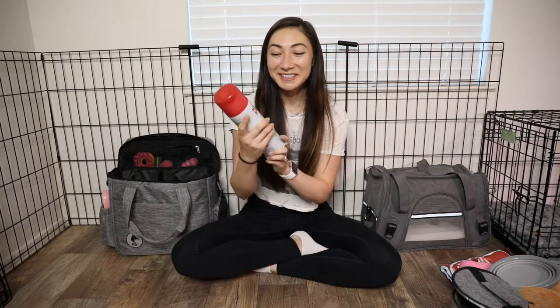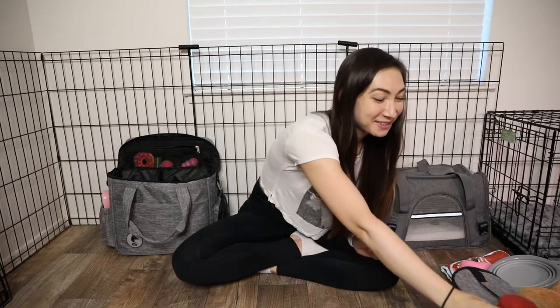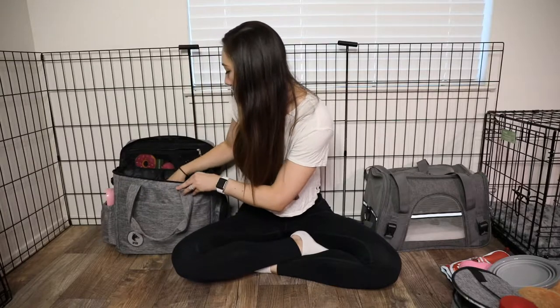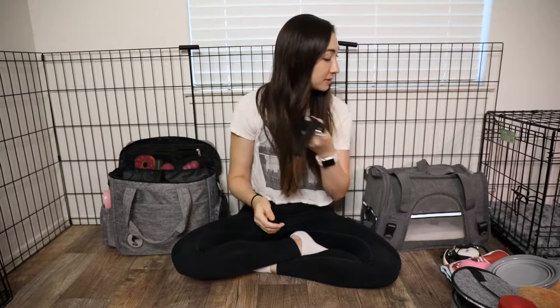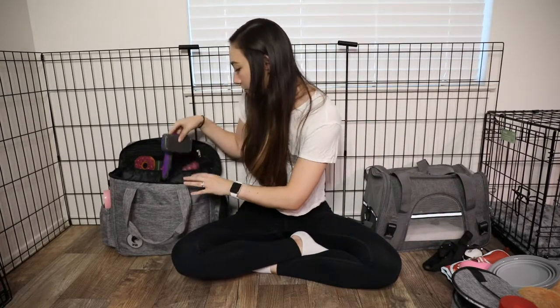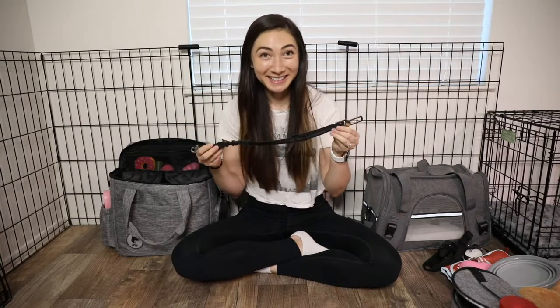We're going to be spending the first night at Aaron's family's house, so that's why we're bringing so much. We are bringing a urine destroyer just in case little Bailey pees everywhere. We have a retractable leash as well as another leash we can just keep on her to keep her nearby. We have a car seat belt too — we have about a six to eight hour drive depending on traffic, so we have this little seat belt to keep her in place in the car so she's not trying to run all over the back seat.